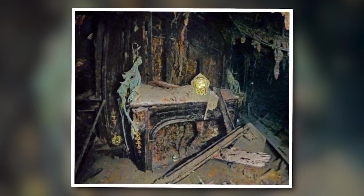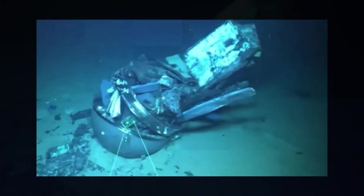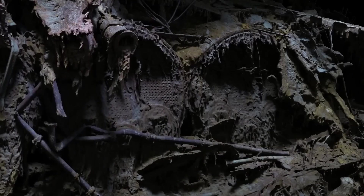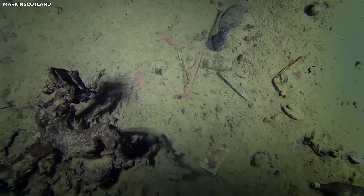Engineers now see that internal stresses played a much greater role than anyone suspected. With this new data, they've been able to run advanced simulations of the sinking, revealing a far more brutal picture of how the unsinkable ship met its end. The model also exposes how uneven the wreck's decay has been — some rooms once believed destroyed are still partially intact, while others thought to be stable are on the verge of total collapse.